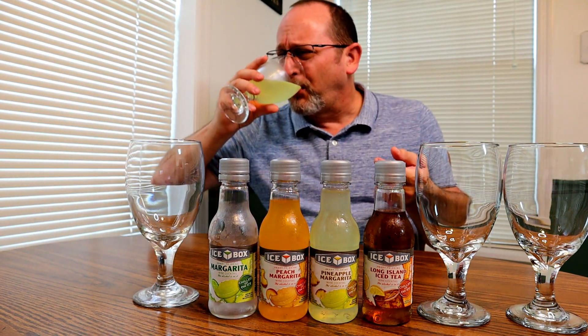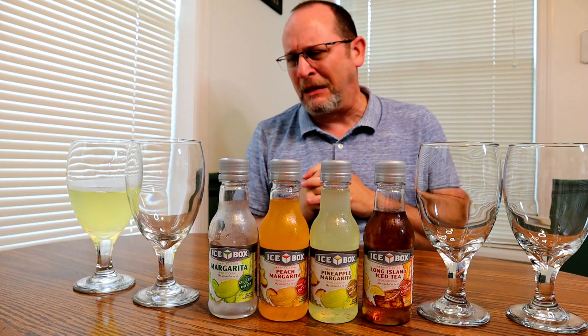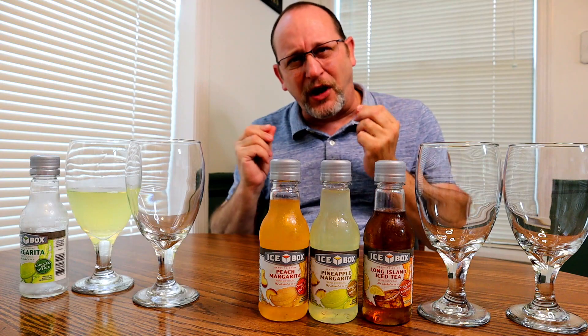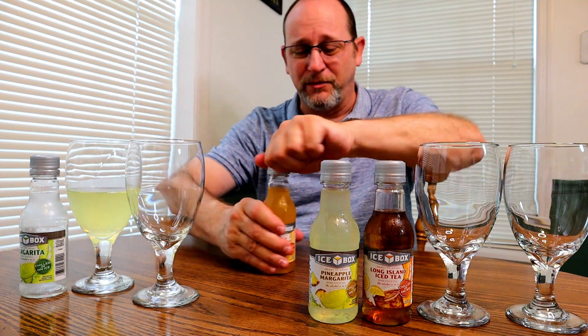You could drink it, and you will get a buzz from it. But it is so tart and sour tasting — not very tasty to me. It is so tart and so bitter, and it's got sweetness to it too. This will probably make you sick if you drink many of those.